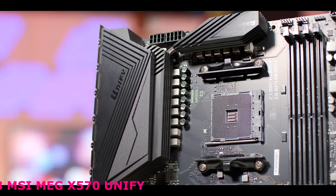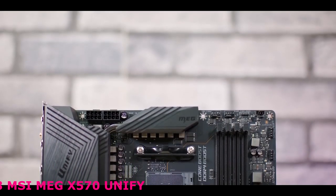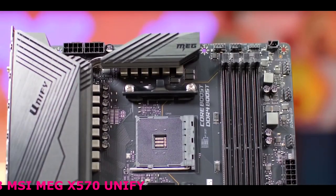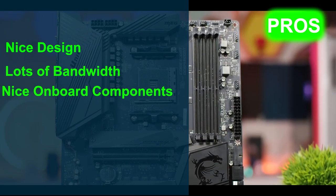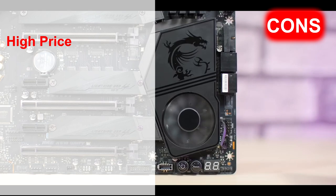On the MSI MEG X570 Unify, we find Realtek's ALC-1220 audio codec combined with a 600-ohm amplifier, as part of MSI's Audio Boost HD sound system. The audio channels are isolated on their own PCB in order to eliminate electrical interference from other components on the motherboard. It has an aluminum cover with an extended heatsink — the all-metal extended heatsink cover enlarges the surface of heat dissipation, ensuring even high-end processors run at full speed. Its pros are: nice design, PCIe Gen 4.0 provides lots of bandwidth, and nice onboard components. However, its cons are: the price is not so good for some buyers.